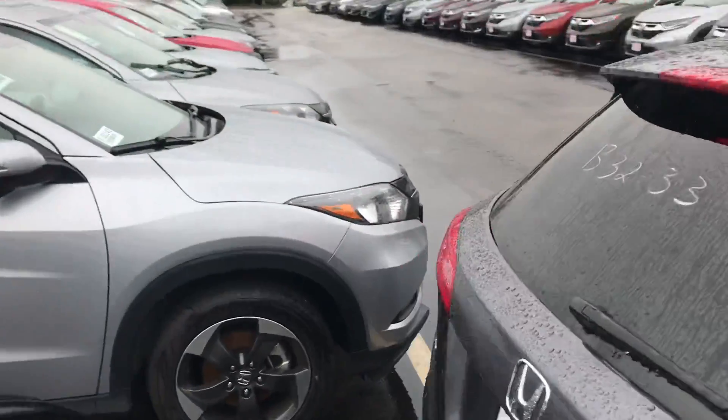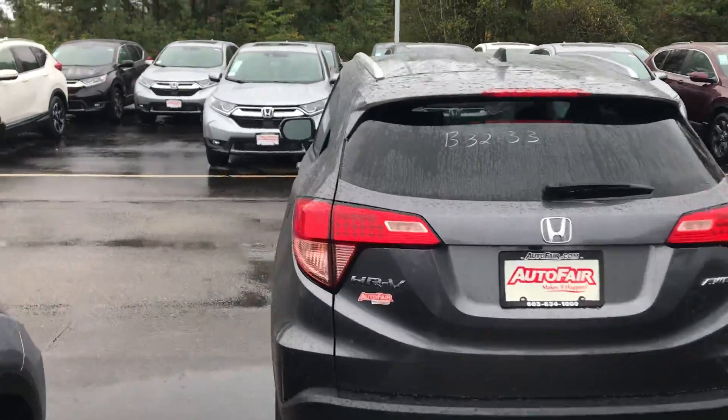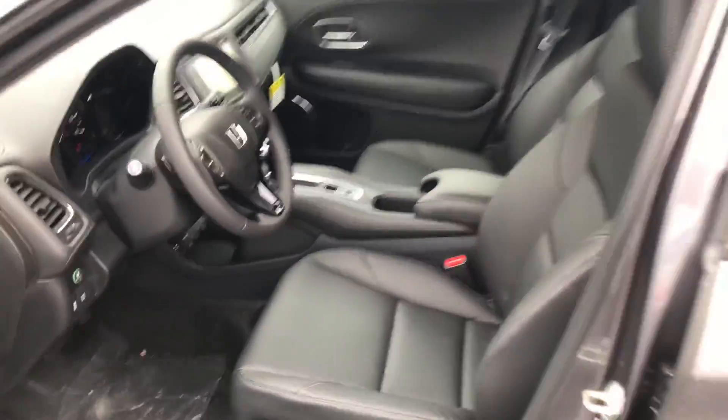And some of the nice features that the HRV has, including the interior. This is the EXL model, so you're going to get your leather seats in here, sunroof.